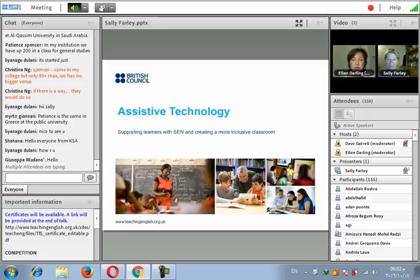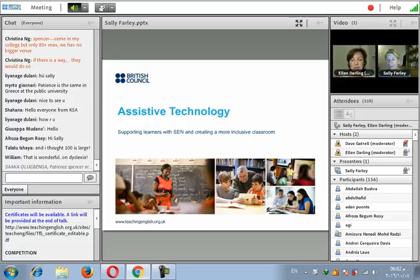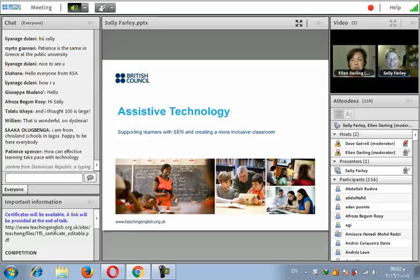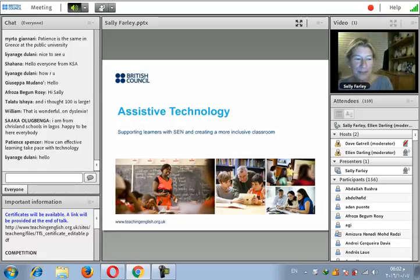Thank you for being with us here today, Sally. We're all really looking forward to your session on using assistive technology to help learners with SEN. Thank you very much, Ellen. And hello, everybody. It's lovely to see so many people from all over the world in all kinds of different contexts.